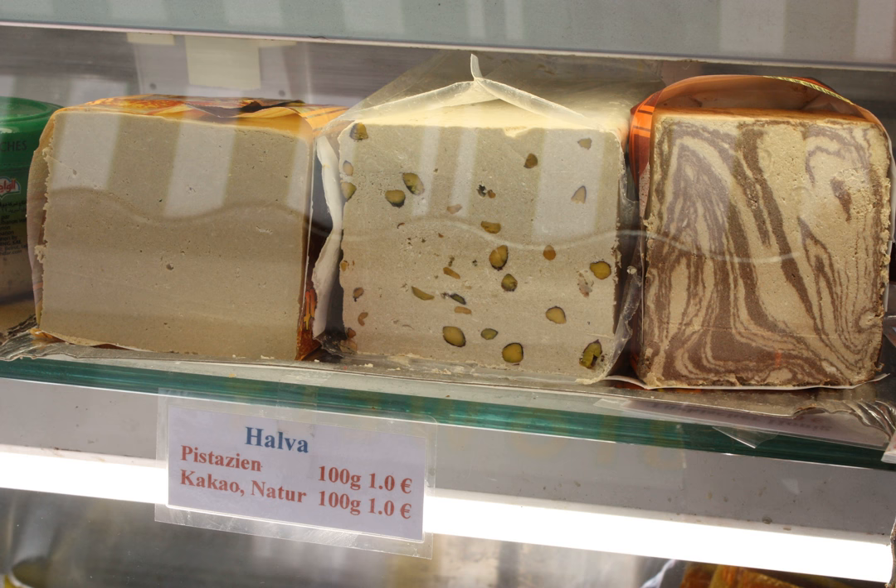In Baku, Azerbaijan, halwa is likely to refer to the Turkish-style, tahini-based version. The most famous regional variant is from Sheki, where Sheki Halvasi refers to a layered baklava-style pastry filled with spiced nut mix and topped by criss-crossed patterns of a red syrup made from saffron, dried carrot, and beetroot. In Kabbalah it's possible to find a soft halva made from sugar and chestnuts.